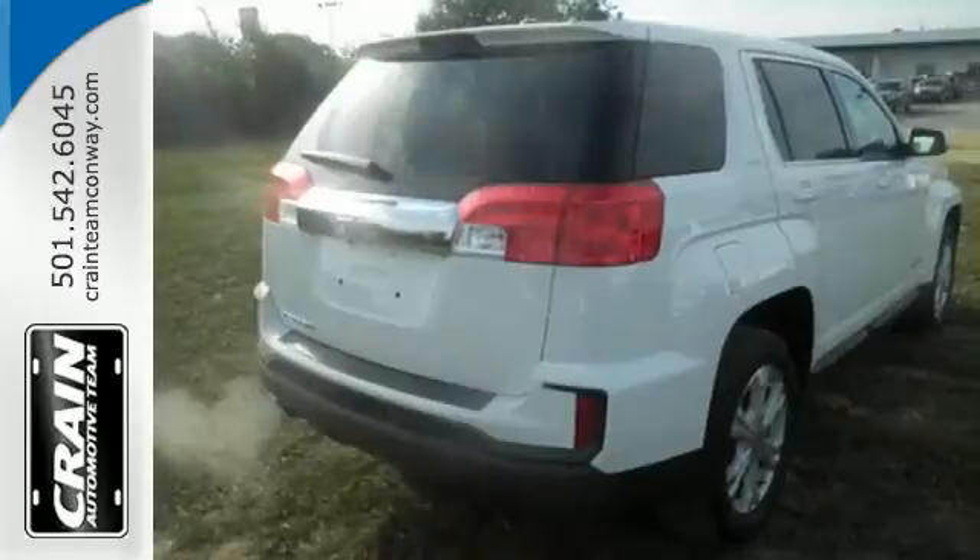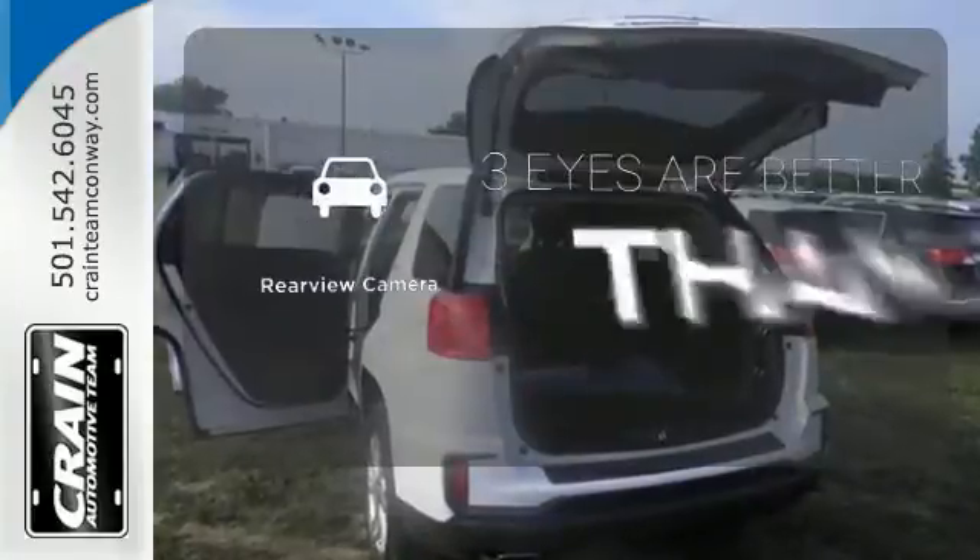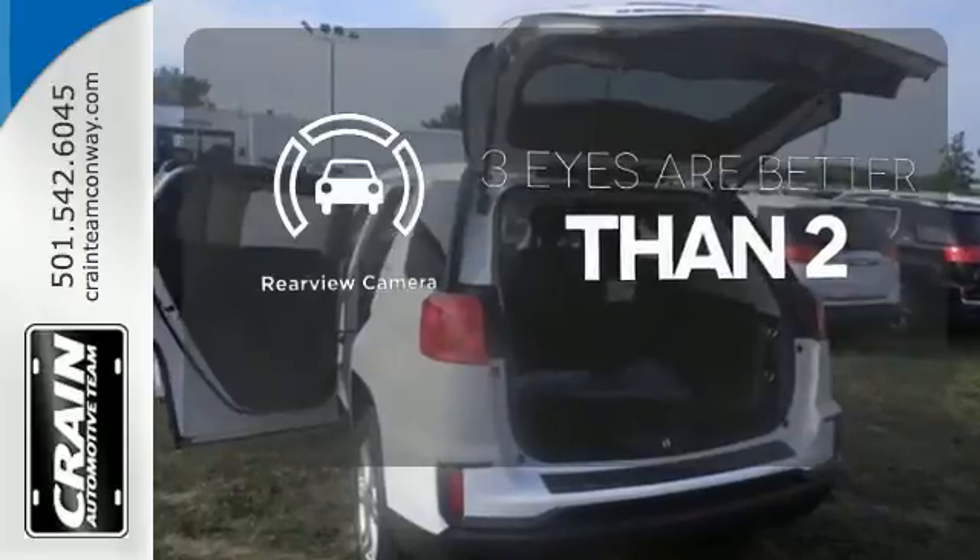And rest easy knowing that, if needed, the Terrain's safety features spring into action. The backup camera gives you a clear picture of what's behind you.